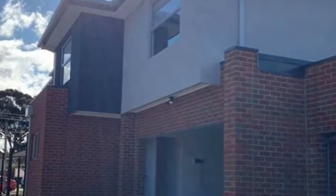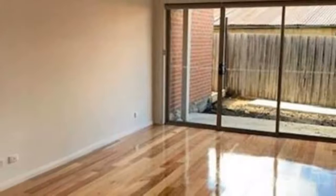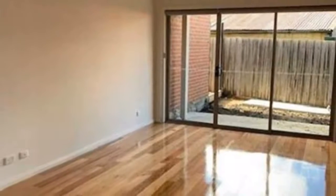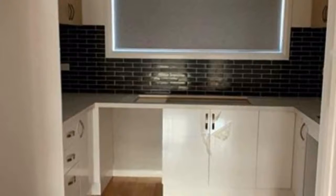Be the very first to enjoy this brand new home, comprising of three bedrooms, main with en suite, bright kitchen with stainless steel appliances, gas cooking and dishwasher, open plan living, main bathroom and double garage.